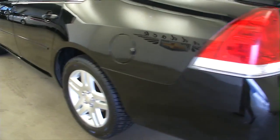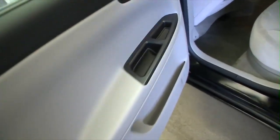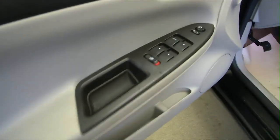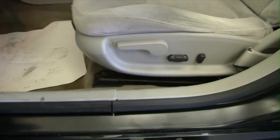Tires are in great shape. Let's take a look at the interior. It's a soft gray fabric interior. Power windows, power locks, power mirror adjustments, manual and power seat adjustments. Condition of the fabric is good.